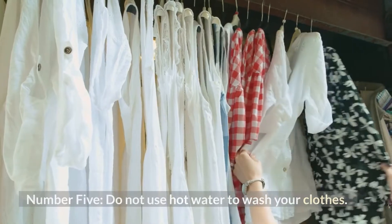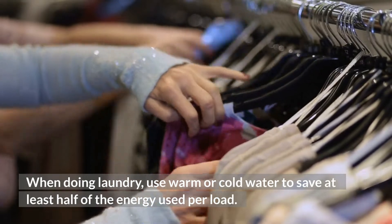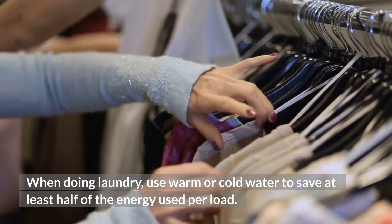Number 5: Do not use hot water to wash your clothes. When doing laundry, use warm or cold water to save at least half of the energy used per load.